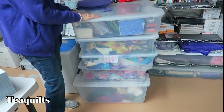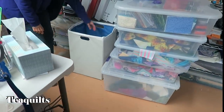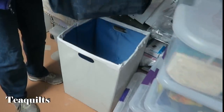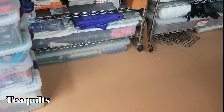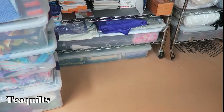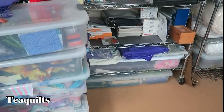Those containers hold her scraps and pre-cuts. The basket next to her sewing area is a project — she wants to be able to do embroidery. She also has a lot of gift wrap containers that she uses for storage; she stores her home dec fabrics in those longer rolls. So that's another creative storage idea as well.